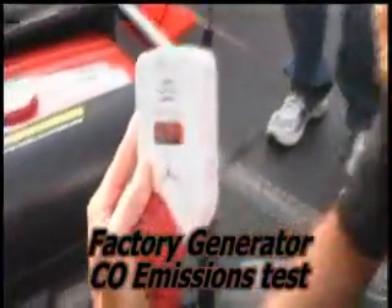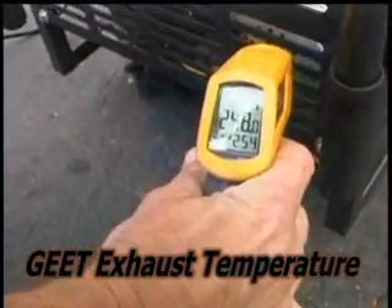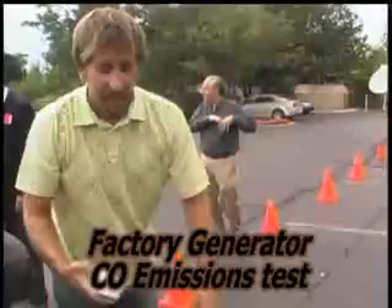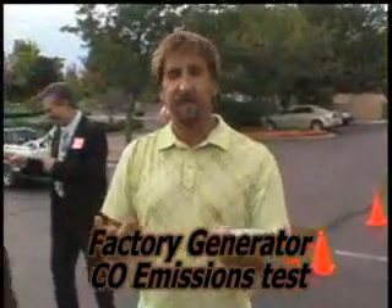There's your 999 — it's not healthy. I'll hold it down here. See that? 999 parts per million. That's just a regular generator and what it puts out carbon monoxide wise. This is just as high as it goes.